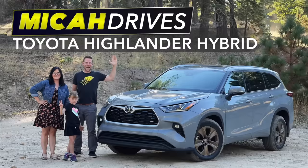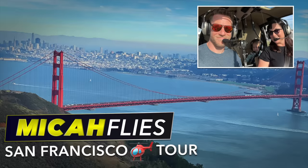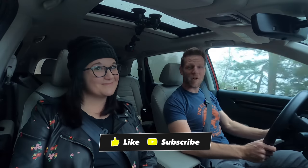Would you like to see more videos like this, where we review cars as a family, plus the occasional helicopter adventure? If so, you're always welcome to subscribe.